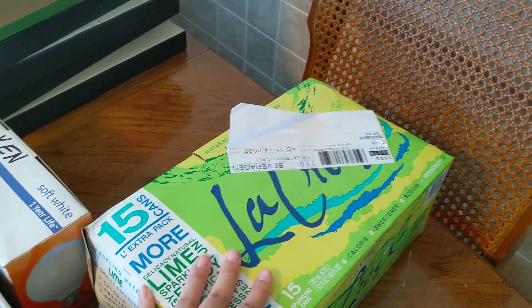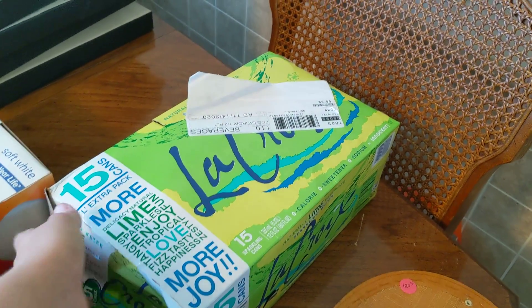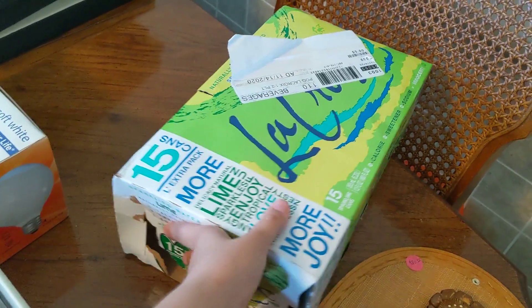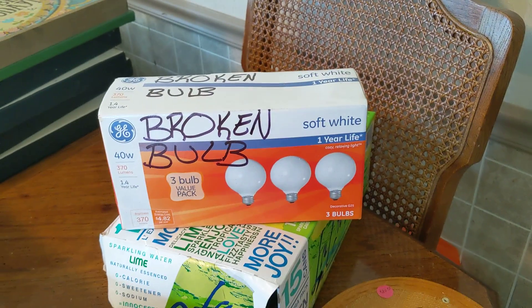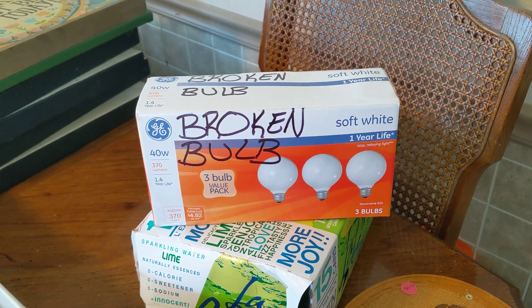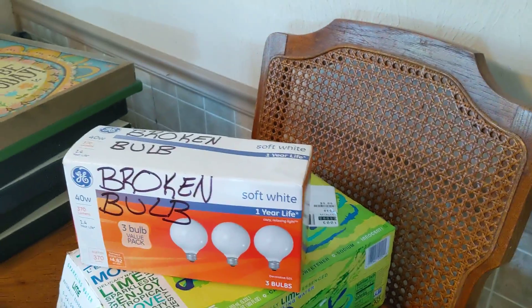I have a case of LaCroix lime. I do not like LaCroix, but my family does, so I'm going to give that to them — and hopefully keep the cans because you get 10 cents for each can. As you can see, it is full. I also have a pack of light bulbs. It says 'broken bulb,' so I'm assuming there are two good ones in there. It's a soft white big round bulb, so that's a good find.